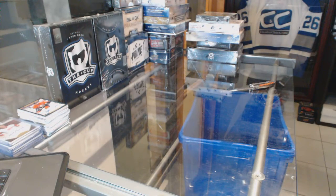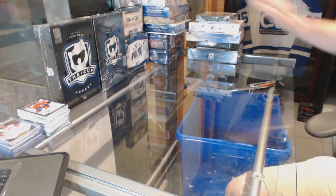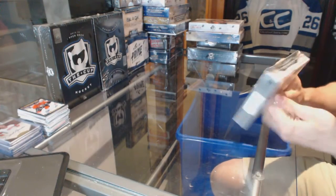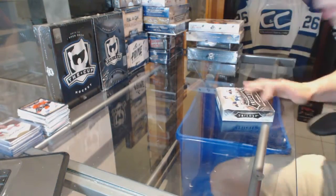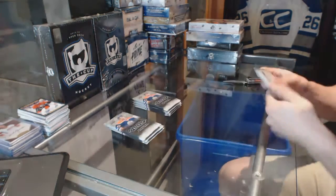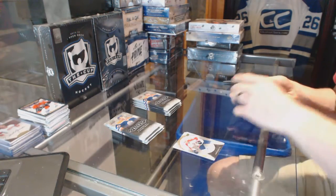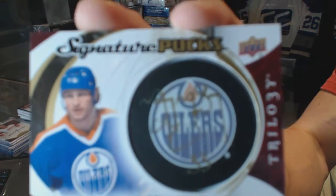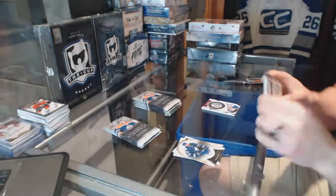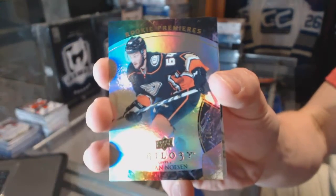Now on to the Trilogy. We've got a signature pucks for the Edmonton Oilers, Marty McSorley. We've got a rookie, numbered to 999, for the Anaheim Ducks Stefan Noesen.